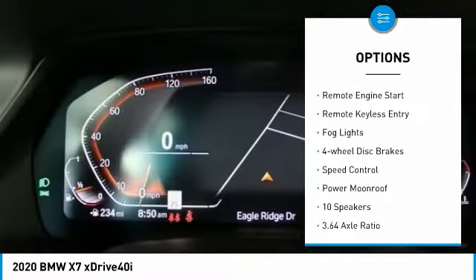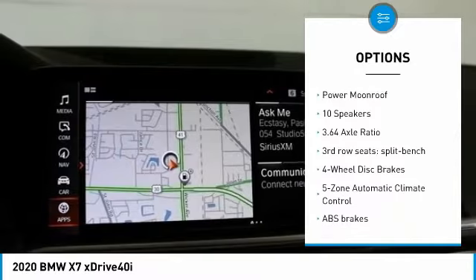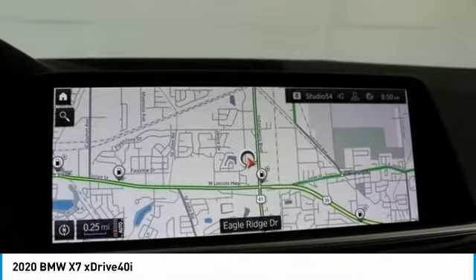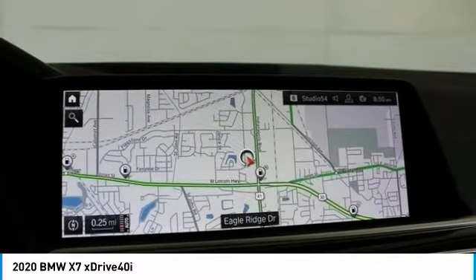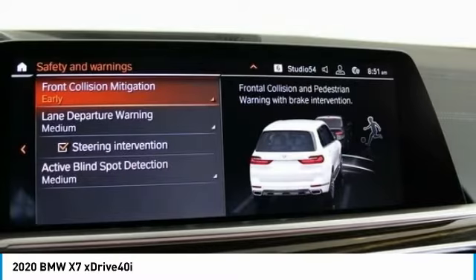Here are some of this vehicle's great options: electronic stability control, alloy wheels, brake assist, traction control, remote engine start, remote keyless entry, fog lights, four-wheel disc brakes, speed control, and power moonroof. This beauty will even make your house keys jealous — drive it today!